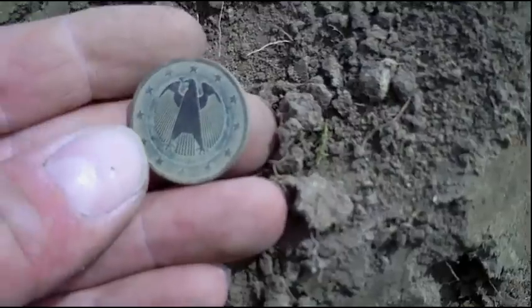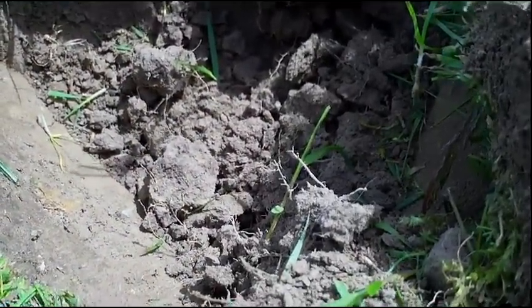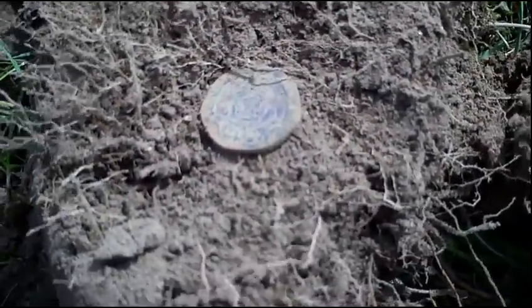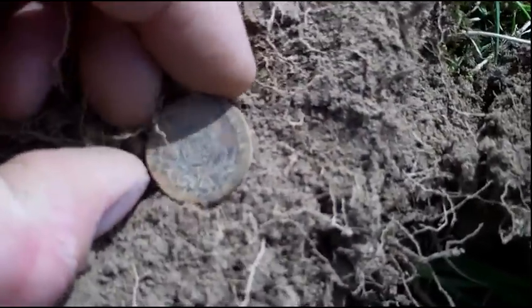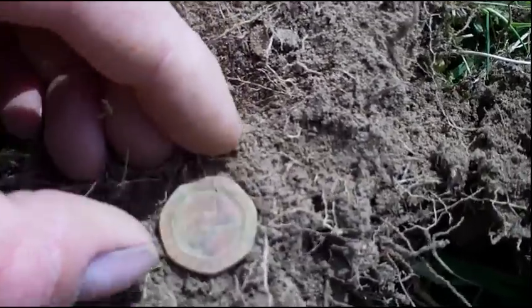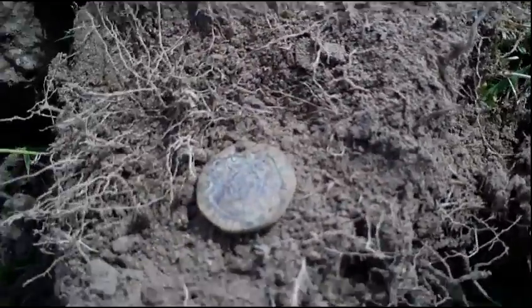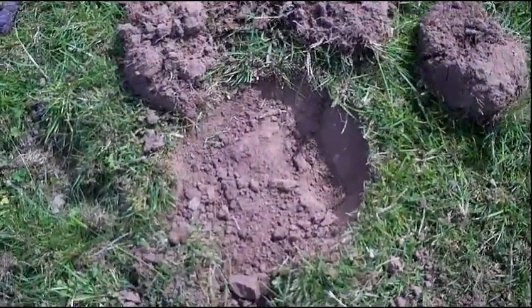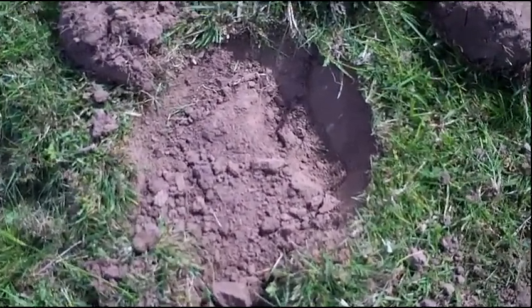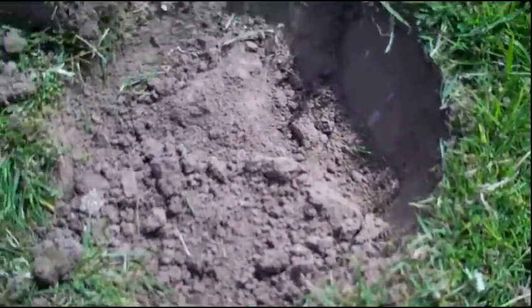I haven't come across any old coins yet. I re-checked that hole again where the two euros came out, and found a 20 pence piece — another small coin spill there. A lot of modern coins this way. We're in the same hole again — euro, 20 pence piece, and there's another signal. So I thought I'd take a look at this one with a pinpointer, because it's on the top in there somewhere.